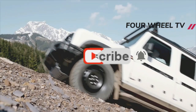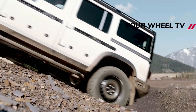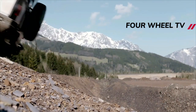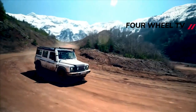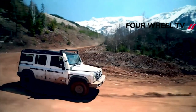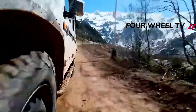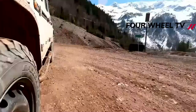Ineos has revealed the details and specification of its six-model Grenadier range of 4x4 wagons, which is set to go on sale in Australia later in 2022. They include three models each of the five-seat station wagon and the two-seat utility wagon. All variants are offered with a choice of petrol or diesel BMW 3.0-liter turbocharged six-cylinder engines. The models are the basic Grenadier, Grenadier Trialmaster Edition and Grenadier Fieldmaster Edition.